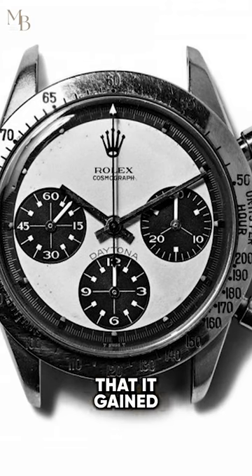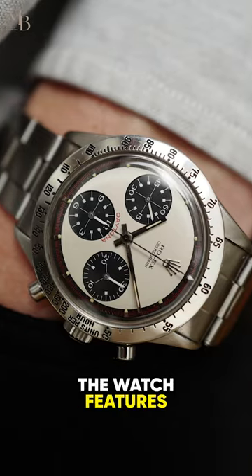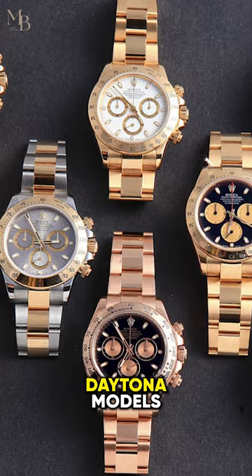It wasn't until the 1980s that it gained widespread popularity among collectors. The watch features a distinctive dial with an exotic Art Deco inspired design that sets it apart from the other Rolex Daytona models.